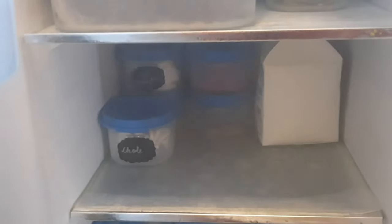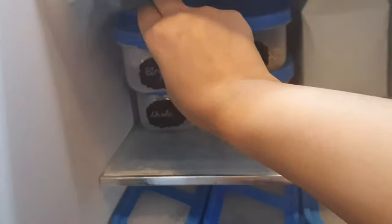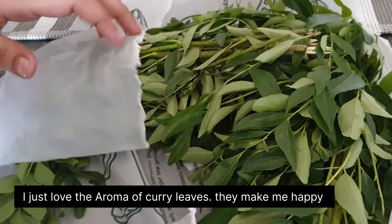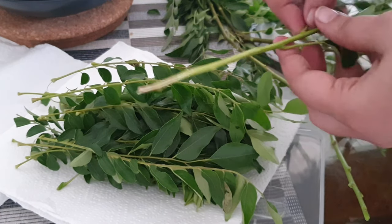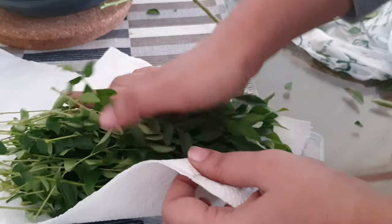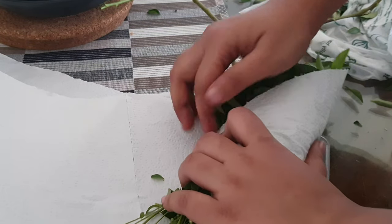Dhania patta, curry leaves, and spinach are part and parcel of the Indian meal menu. I like to weed them, clean them, wrap them in a kitchen towel, and keep them in airtight containers. This increases their shelf life, and also ensures that just in case of any worms or insects still there in the plant body, they cannot get transferred anywhere else in the fridge.